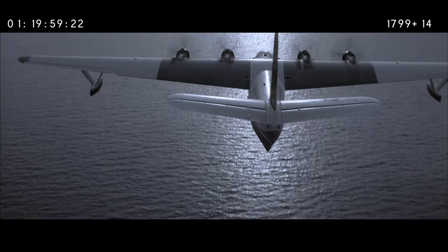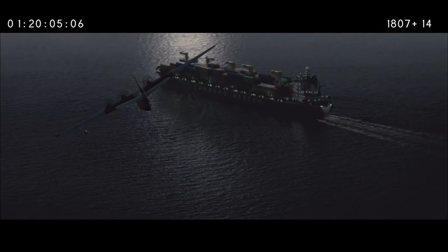In this shot, as the seaplane approaches the freighter, we had to add the freighter. And in the course of adding the freighter and creating the wake, we decided we'd replace the ocean entirely as well.